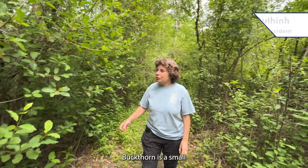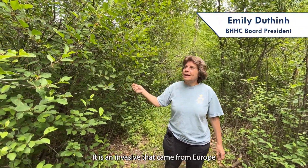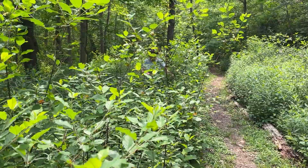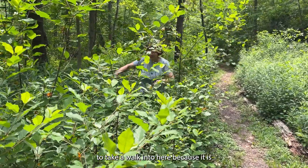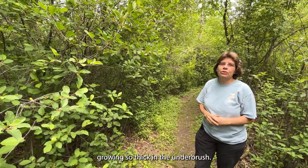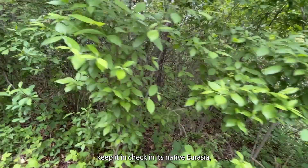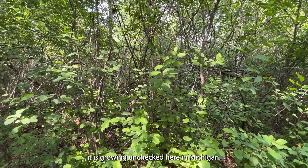Buckthorn is a small tree or shrub. It is an invasive that came from Eurasia and it turns our native forest into these thorny thickets. This area should be very open, but it would be very difficult to walk into here because it is growing so thickly in the underbrush. Without the insects and natural competitors that keep it in check in its native Eurasia, it is growing unchecked here in Michigan.